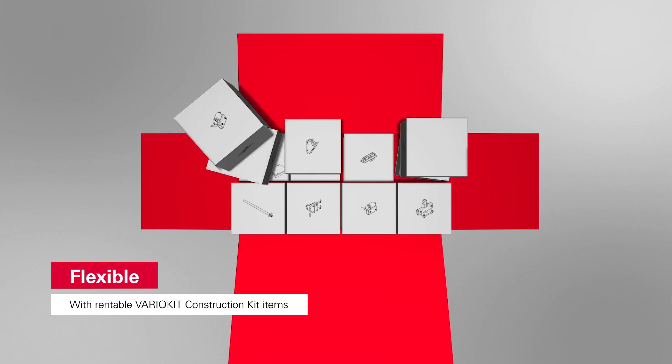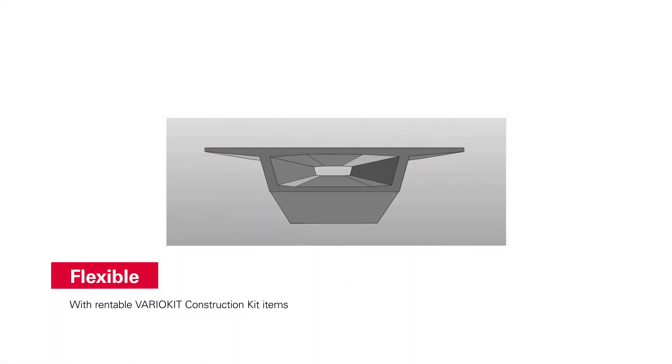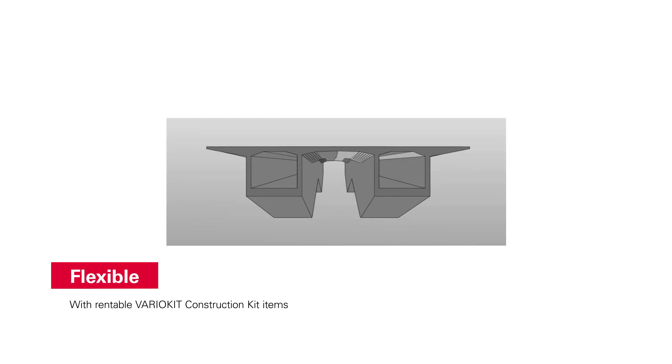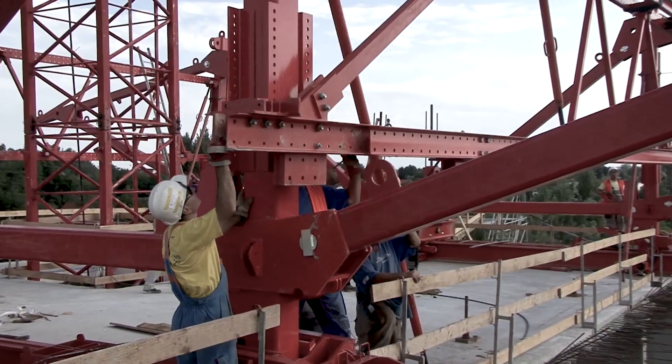In addition, through the use of VarioKit system components, we achieve maximum adaptability to diverse bridge cross-sections. Thus, the VBC can be rapidly adapted for subsequent projects.